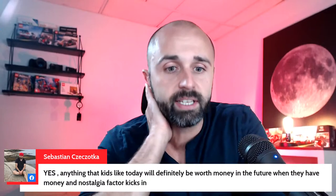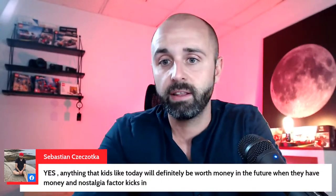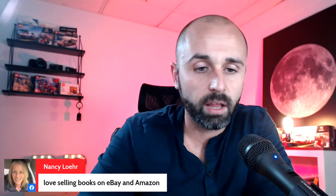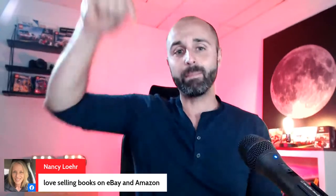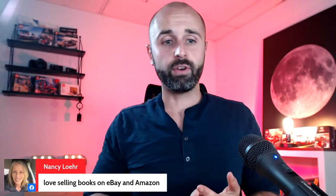Sebastian says anything that kids like today will definitely be worth more money in the future when they have money and nostalgia kicks in — like Pokémon cards. Nancy loves selling books on eBay and Amazon. So I'm already learning about a ton of new items just in this video. Hopefully you guys found value — if you did, smash that like button and drop a comment letting me know what your favorite items to sell are and what has sold really well for you. Keep on picking and making that money. Bye!